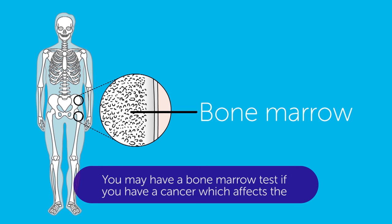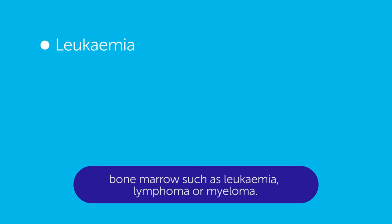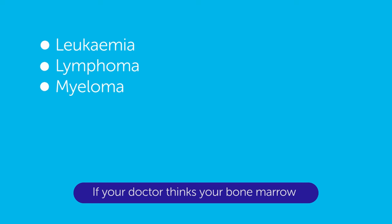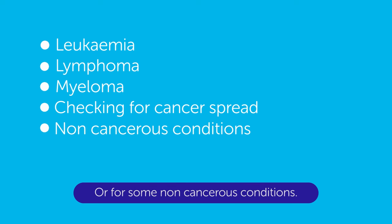You may have a bone marrow test if you have a cancer which affects the bone marrow, such as leukaemia, lymphoma or myeloma, if your doctor thinks your bone marrow may contain cancer cells that have spread from another type of cancer, or for some non-cancerous conditions.